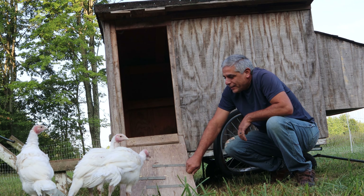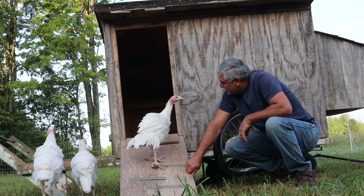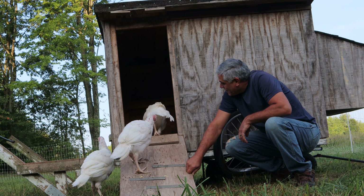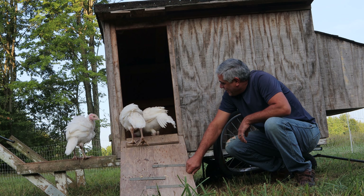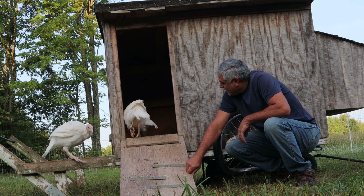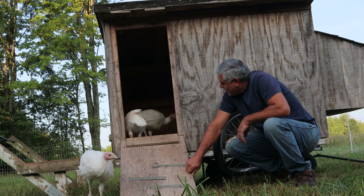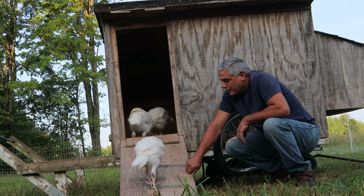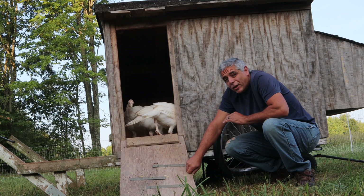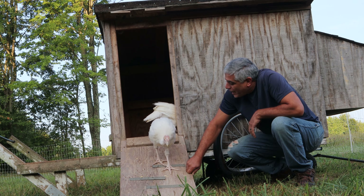It's a bit cooler out here this morning. They just want to go back in because I think there are no chickens in there right now. Alright, we'll leave you to it.